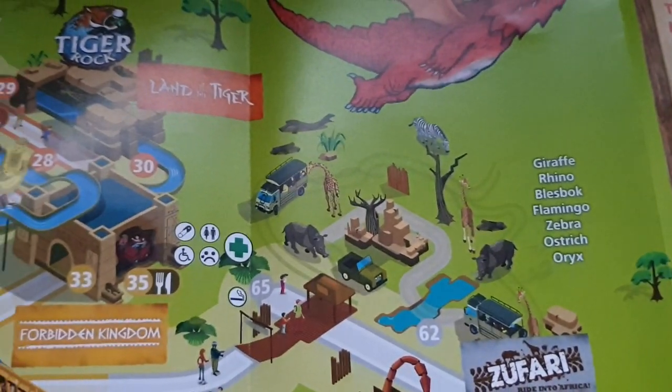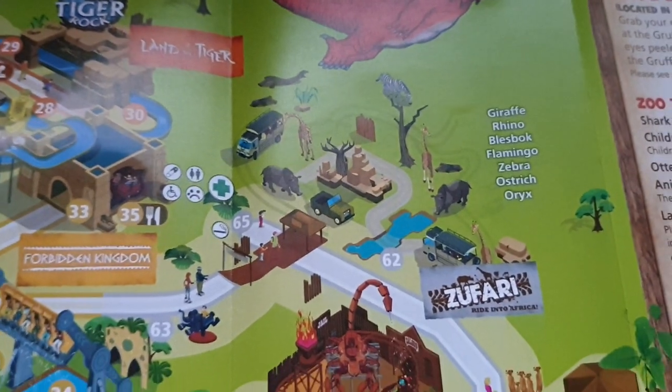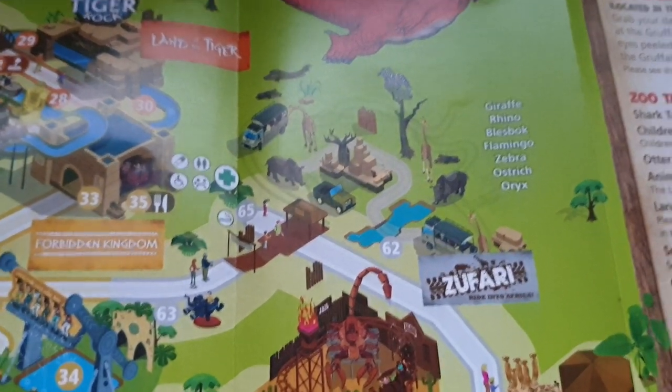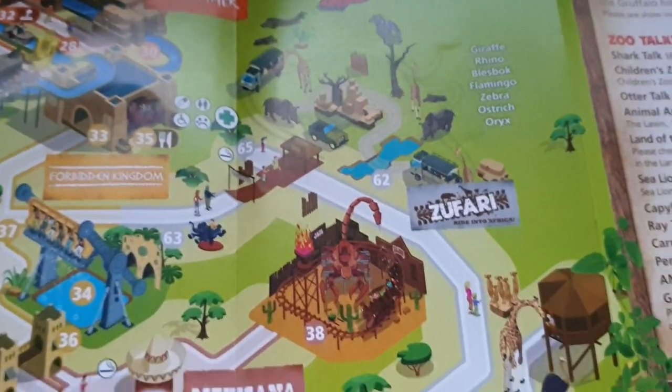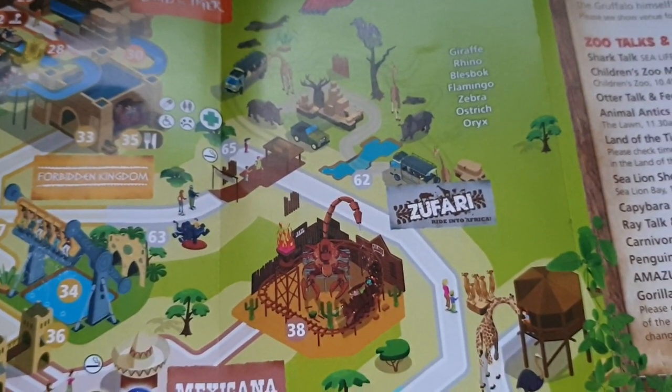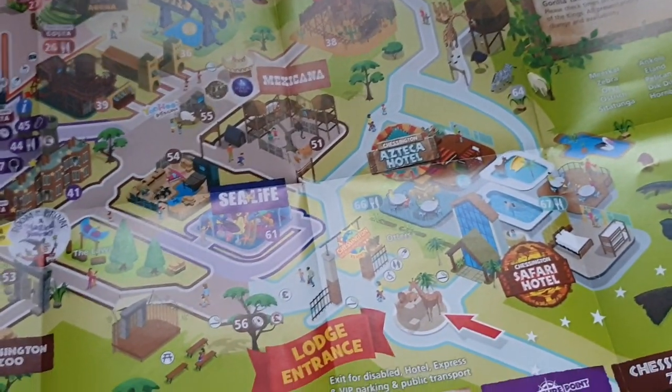Out into the little safari area — nice view, lots of room for the animals. Good to see the Zoofari, which is a very small version of the sort of big Disney ride down at Animal Kingdom. Very small version, but it's nice for the space they've got. Worth a visit.